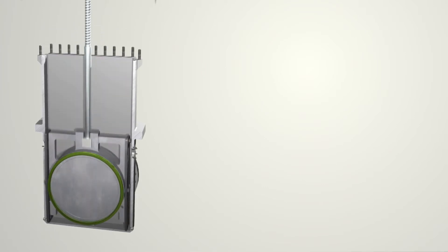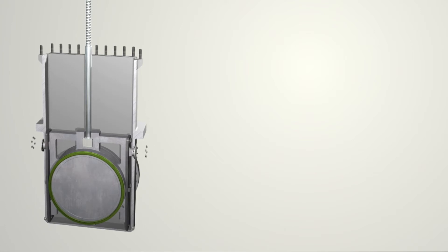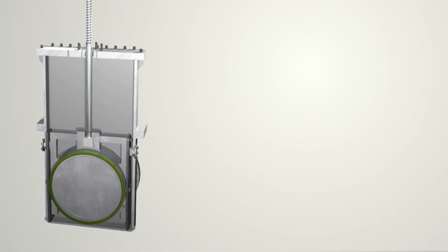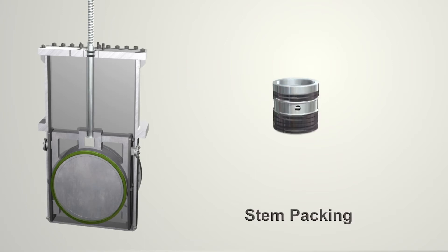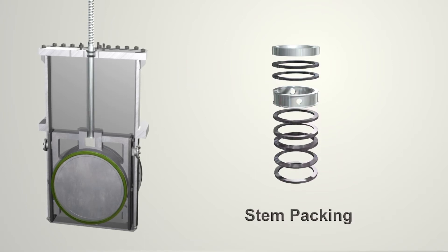The top entry design allows for in-line maintenance. The stem packing contains two independent sets of packing, which provide redundancy in the event of lower seal failure.